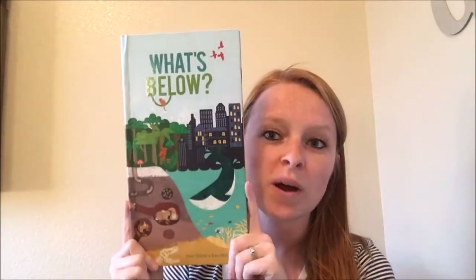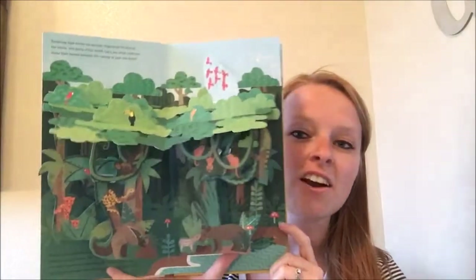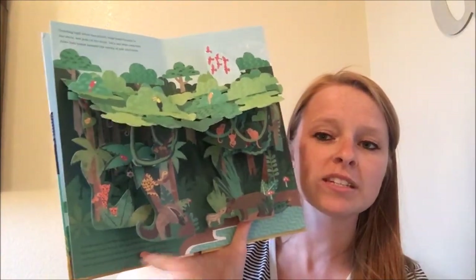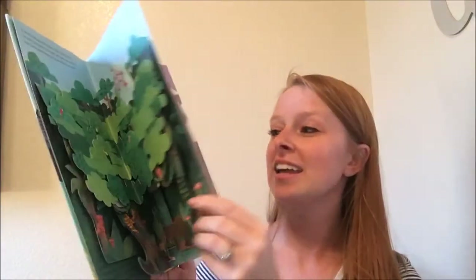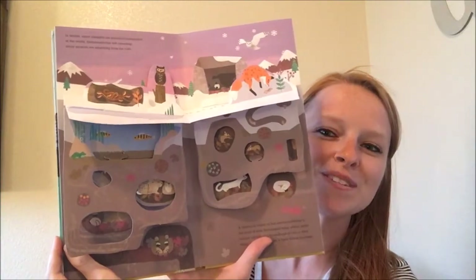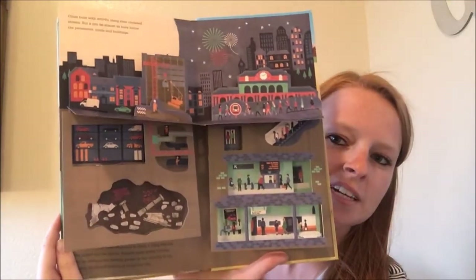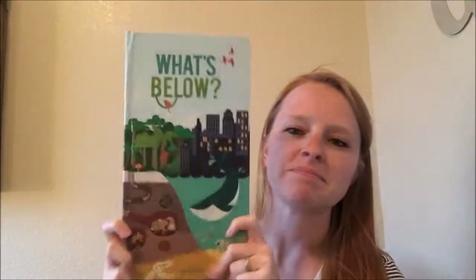This next book is What's Below. This is a new release as of January 2017 and it's a nonfiction pop-up book. It has some beautiful illustrations and doesn't have a ton of text — they don't want to overwhelm you. The illustrations kind of do the talking, but it's a really cool look underneath different habitats and locations. We've got dinosaurs, and one I love is underneath the city, which is really neat. Kids will love these pop-up books. Being nonfiction, we really try to make the books interesting and interactive to keep attention, since a nonfiction textbook can sometimes get a bit dry.